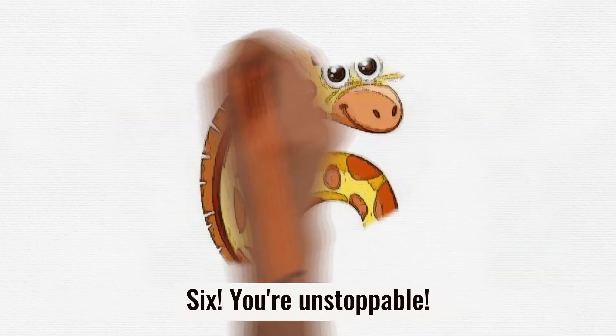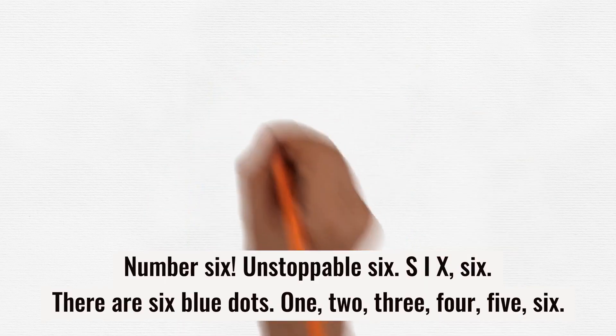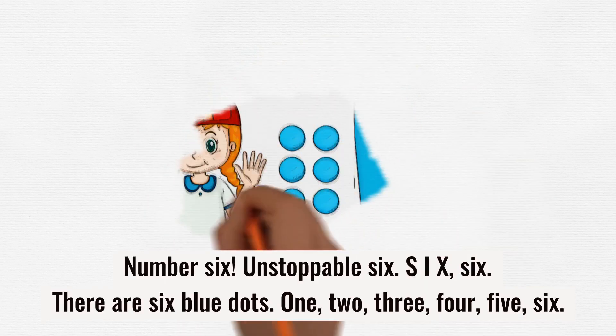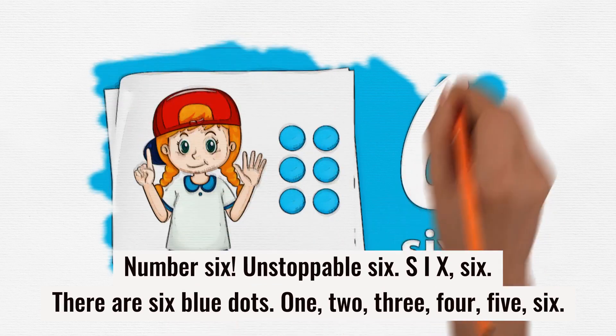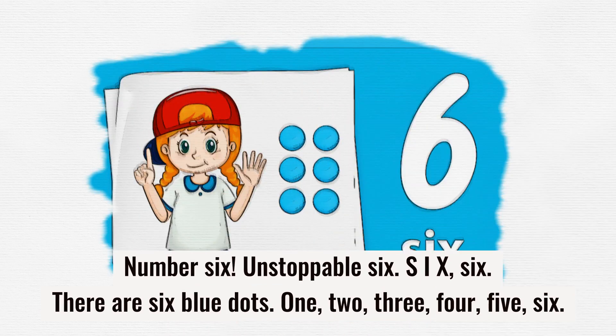6. You're unstoppable. Number 6. Unstoppable 6. S-I-X. 6. There are 6 blue dots. 1, 2, 3, 4, 5, 6.